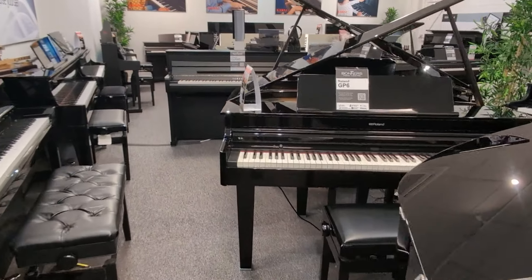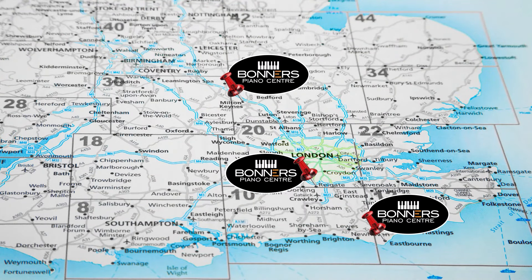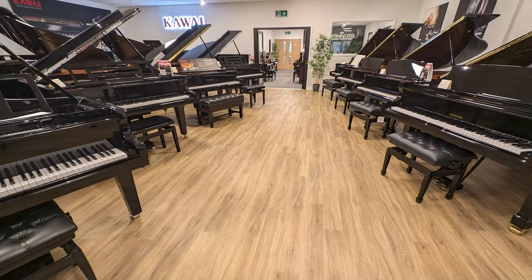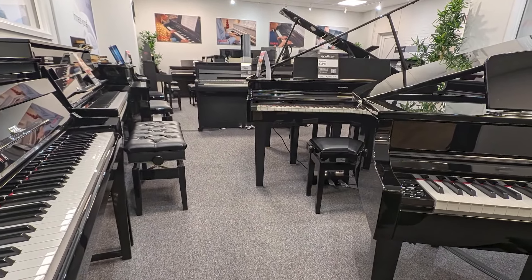We're proud to be Yamaha Clavinova agents in all three of our showrooms located on the south coast in Eastbourne, Reigate in Surrey just two miles from junction 8 of the M25, and in Milton Keynes within easy reach of the M1 and A5. All stores are out of town with plenty of on-site parking. We have the best digital piano showrooms in the UK with knowledgeable friendly staff, and we offer part exchange options and UK wide delivery to make buying your new piano a hassle free experience.